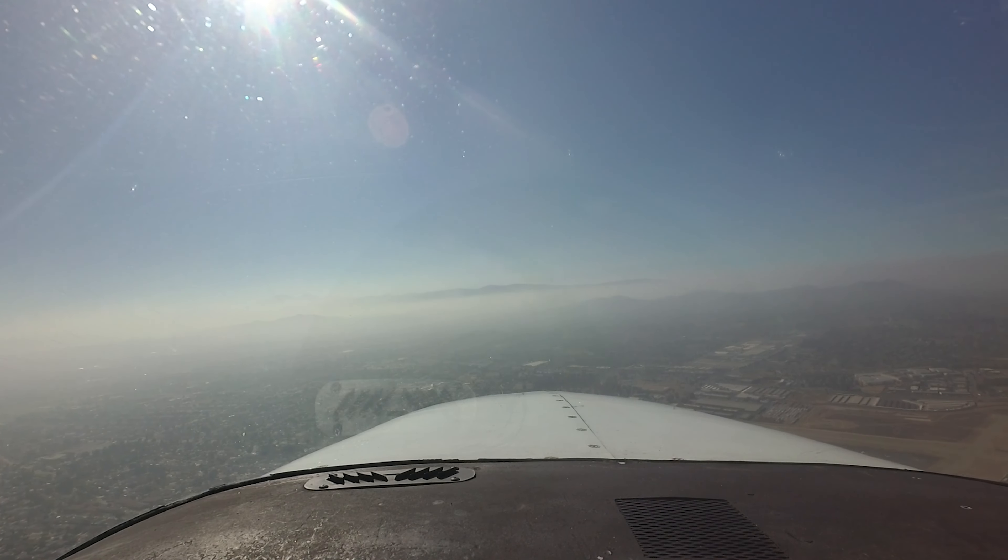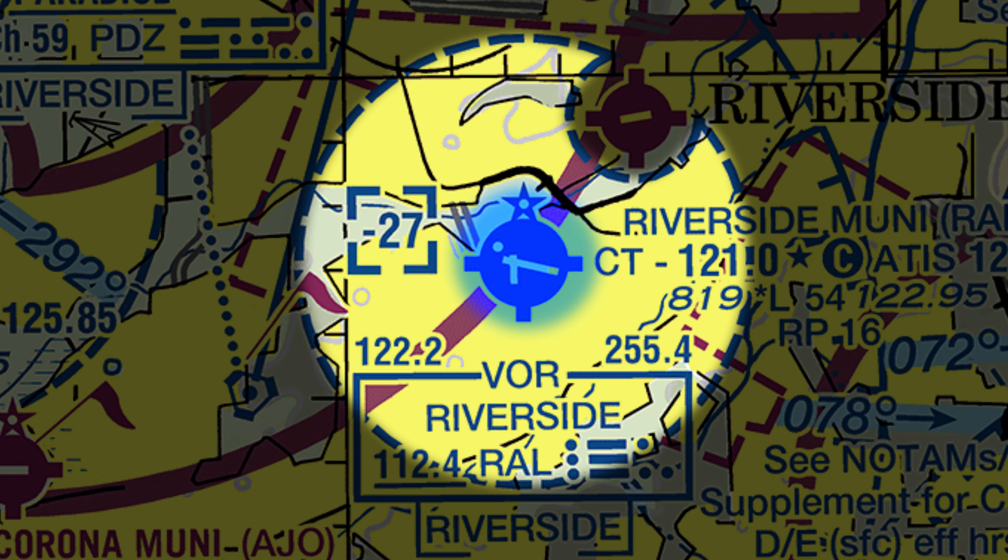At times, there may be a constant stream of air traffic between these airports. As a reminder, Riverside Municipal Airport is surrounded by a Class Delta airspace with a cutout for the Flabob traffic pattern. Pilots are reminded that they must be talking to air traffic control prior to entering the Class Delta airspace, even if they are transitioning between any of the surrounding airports.